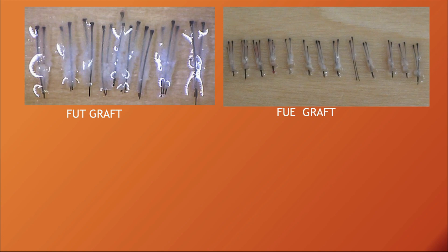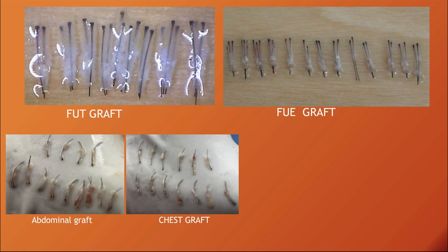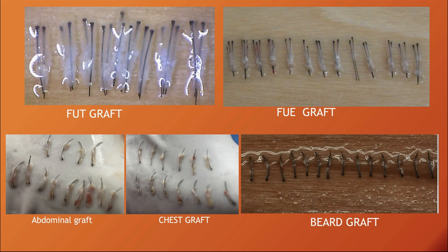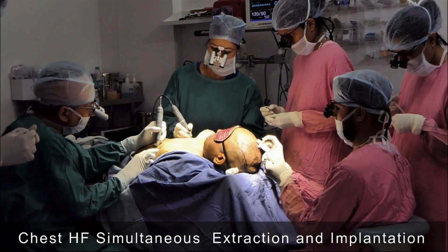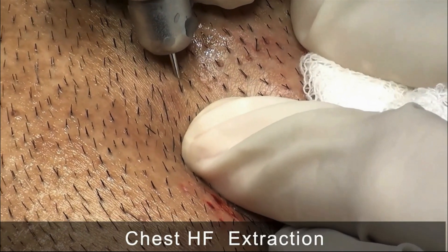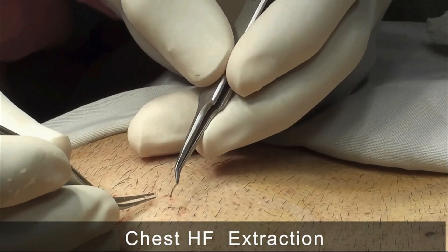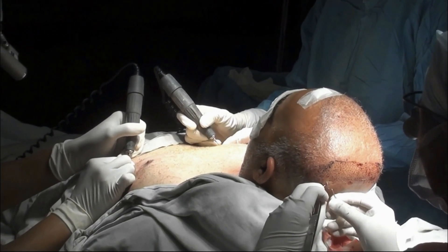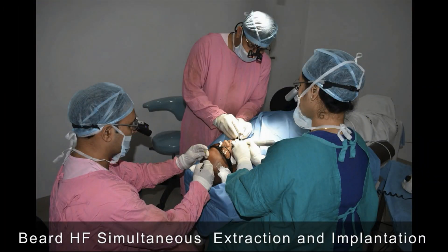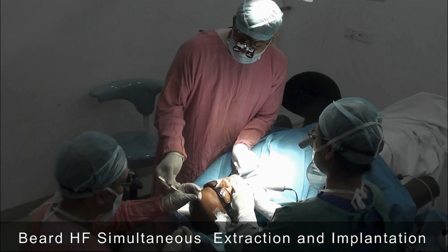Abdominal hair follicles have more fat below the bulb and around the follicle, while chest hairs are more delicate. In obese patients, good amounts of fat are found around the hair follicle. To reduce graft out-of-body time with chest hair, simultaneous extraction and implantation is straightforward since extraction and implantation sites are different. Two-forceps technique for chest hair removal must be practiced, as chest hairs are much more delicate than beard hairs; beard grafts are robust and can be implanted simultaneously in pre-made slits.